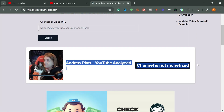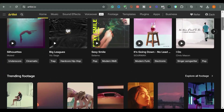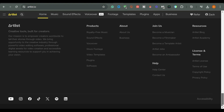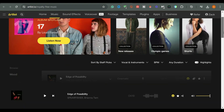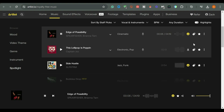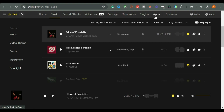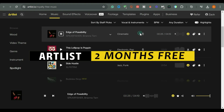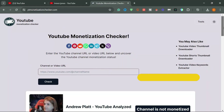I'm going to paste another channel called Andrew Platt, and you can see this channel is not monetized on YouTube at the time of making this video. Before we go on to the next tool, if you're looking for high quality royalty-free music to enhance your YouTube channel while avoiding copyright issues, consider exploring Artlist. As a recent user myself, I've been impressed with its extensive library — you'll find a link in the video description that grants you two months of Artlist for free upon subscribing.